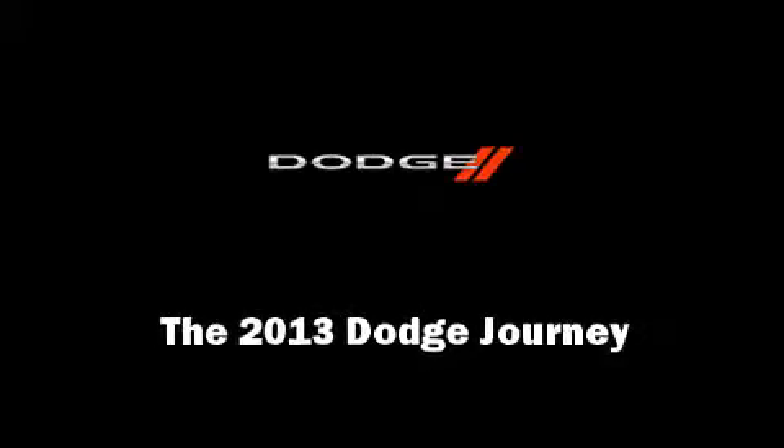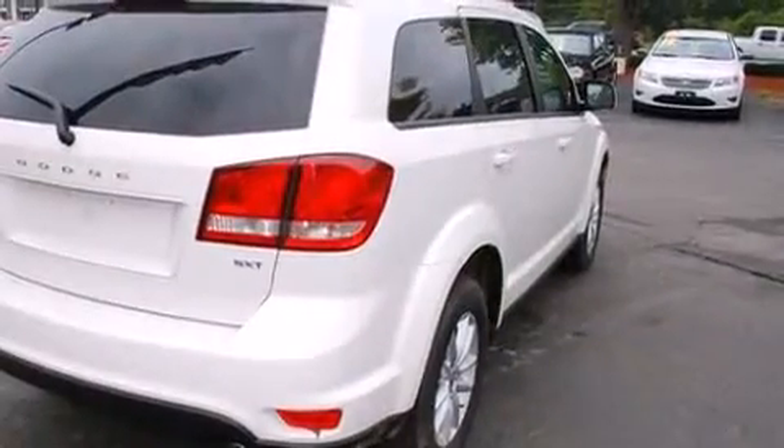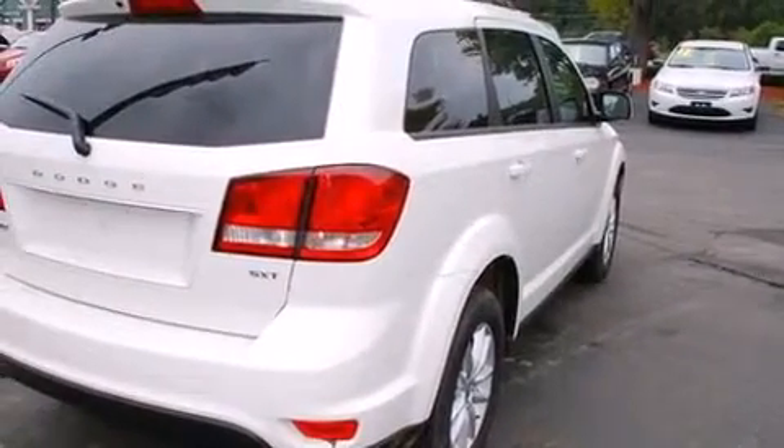Outstanding design defines the 2013 Dodge Journey. It features an automatic transmission, front-wheel drive, and a refined six-cylinder engine.